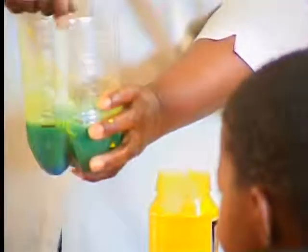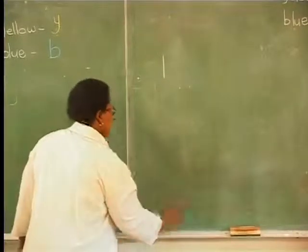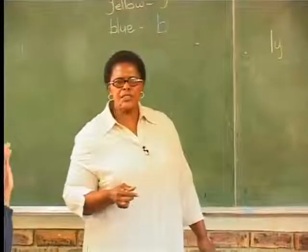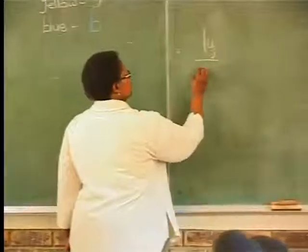Mix the two parts to see which colour we are going to get. We mixed one yellow out of how many spoons? Out of two spoons.